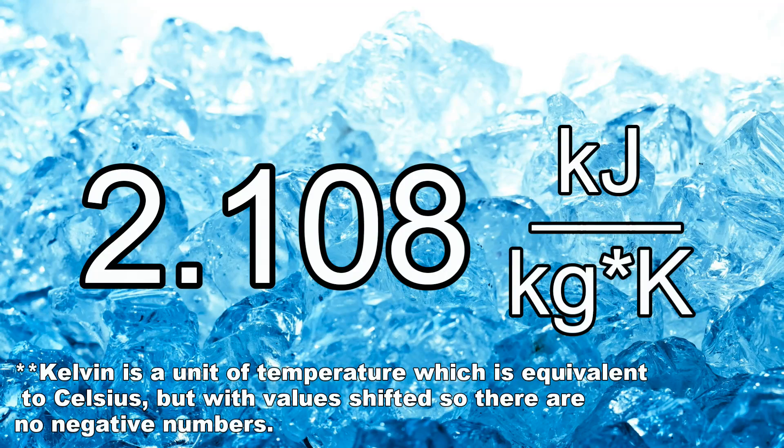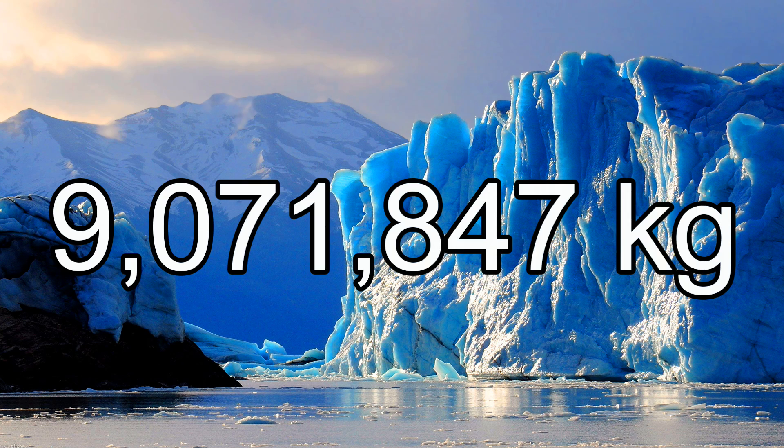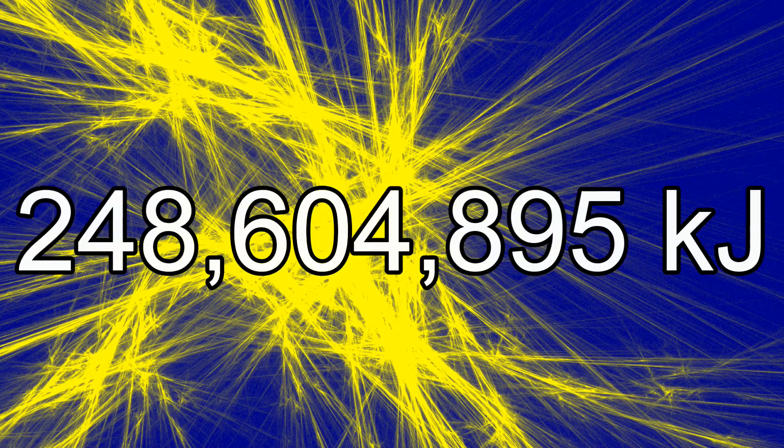Now back to the glacier. Ice's specific heat capacity is 2.108 kilojoules per kilogram Kelvin. The glacier's mass, converted to kilograms, is over 9 million kilograms. As for delta T, I estimated that the glacier's average temperature would be around negative 13 degrees Celsius, taken from a chart of glacier depth versus temperature for different months of the year — the link to this paper is in the description. Calculating with Q equals MCΔt, getting this glacier's temperature up to 0 degrees Celsius would require 250 million kilojoules of heat energy.